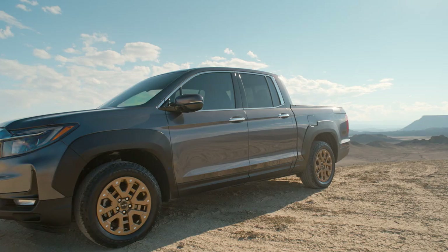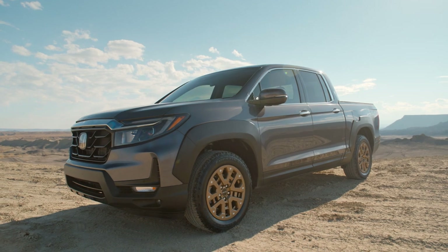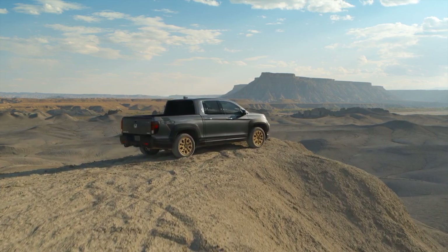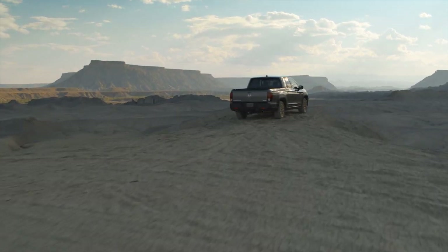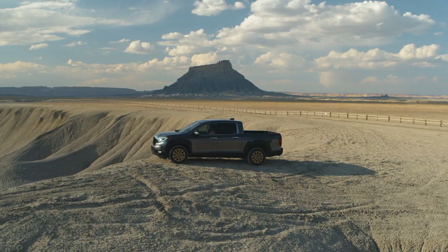The body color is also extended further down on the bumper, and there is a prominent skid plate that emphasizes the Ridgeline's tough new looks. The new wheels have backspacing that has been reduced by 10mm to give the Ridgeline a broader and more planted stance. The tires are all new all-season tires with a more aggressive sidewall and shoulder design.